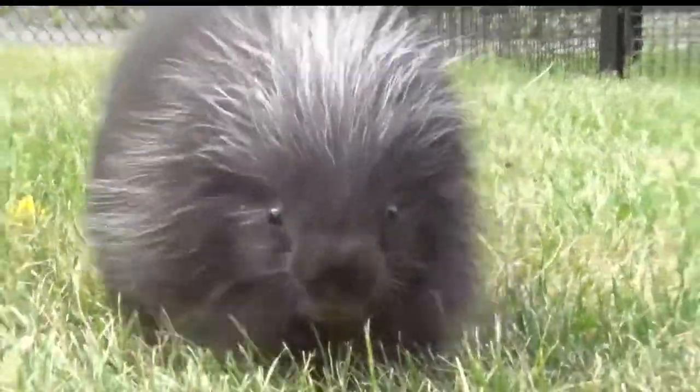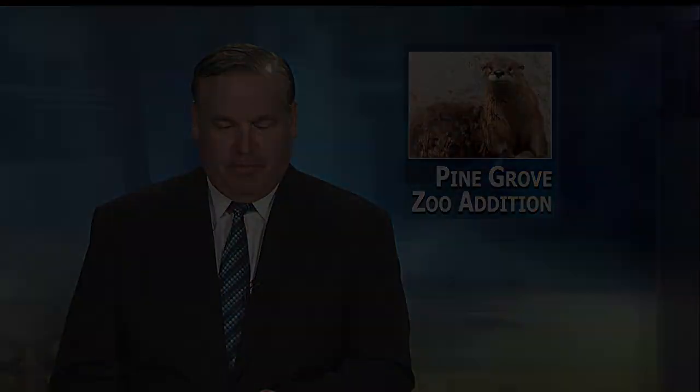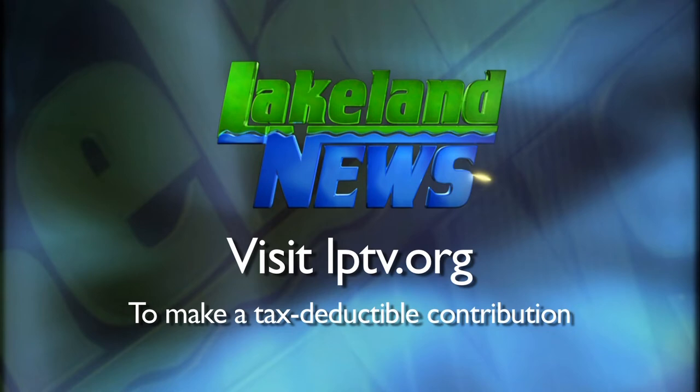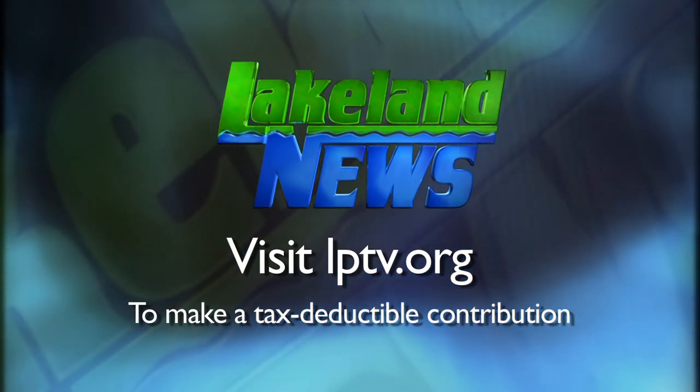Reporting from Little Falls, Rachel Johnson, Lakeland News. Pine Grove Zoo is located in Little Falls off of West Broadway. It's open daily from 10 in the morning until 6 p.m. If you enjoyed this segment of Lakeland News, please consider making a tax-deductible contribution to Lakeland PBS.